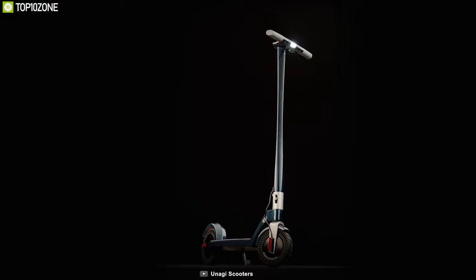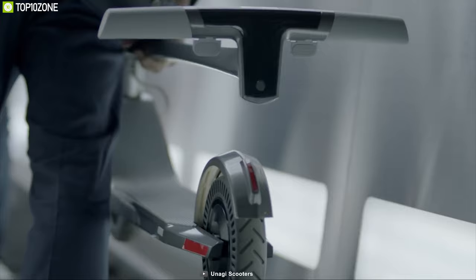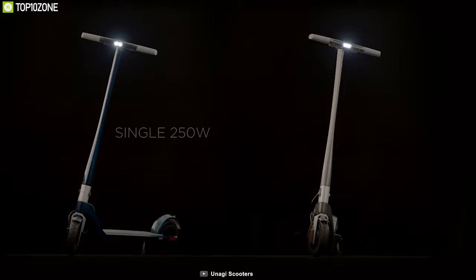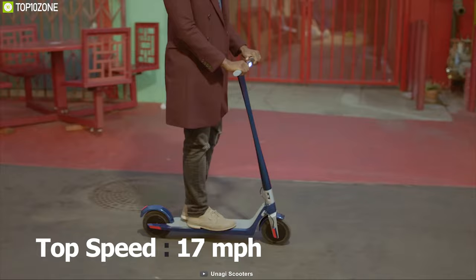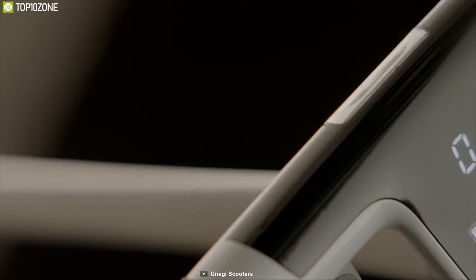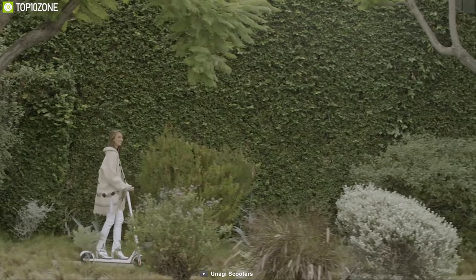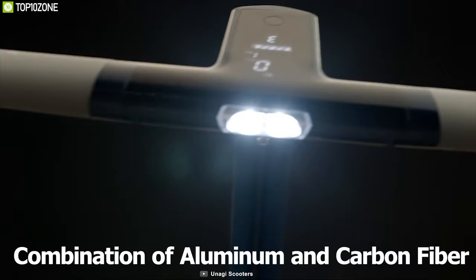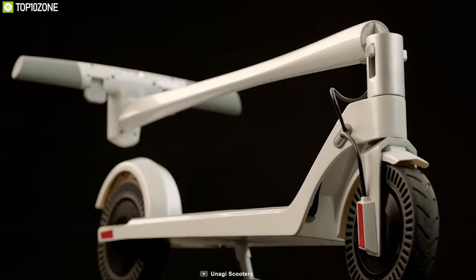Experience the convenience of having lightweight transportation with the Unagi Model 1, a compact, lightweight, and portable e-scooter that can be your everyday ride partner. The Model 1 comes in two versions: one with a 250W motor and another with dual 250W motors. You can reach a top speed of 17 mph on both scooters. Equipped with a 9000mAh battery, this scooter provides a maximum range of up to 15.5 miles on a single charge. With the perfect combination of aluminum and carbon fiber, it is built durable and can handle a maximum payload of up to 275 pounds.